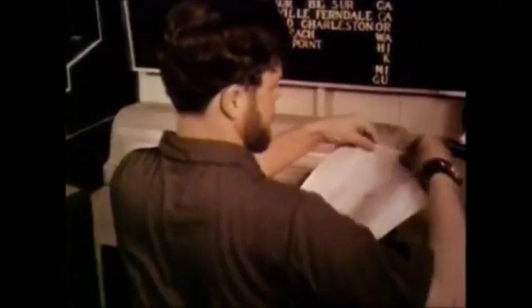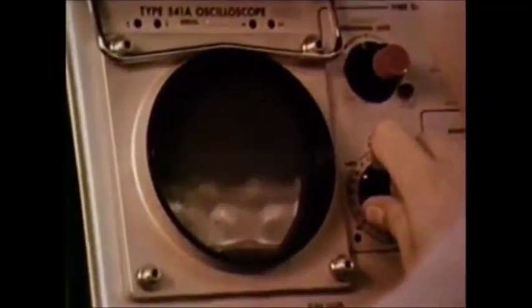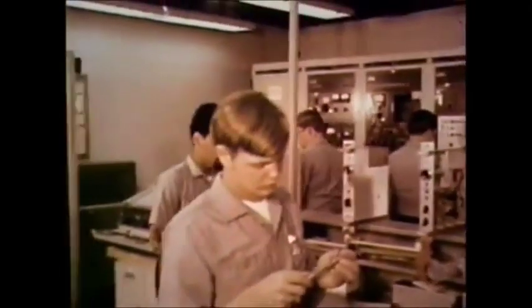While one branch of the ocean systems technician rating performs this vital kind of electronic sentry duty, men in a second branch of the rating are responsible for maintaining and repairing the complex equipment used by the first group. Constant vigilance requires the constant maintenance, testing, adjustment, and repair of highly sensitive instruments whose accuracy and dependability must never falter.